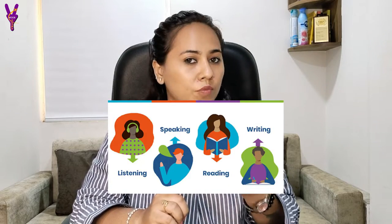The IELTS exam is available both online and offline. Before 3 to 4 years, IELTS was only offline, but now it runs both online and offline. There are 4 parts of IELTS: Reading, Writing, Listening, and Speaking.